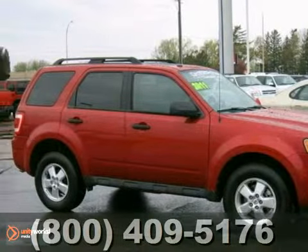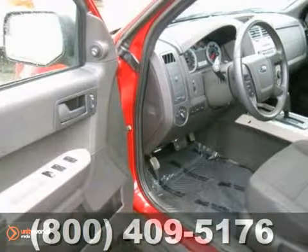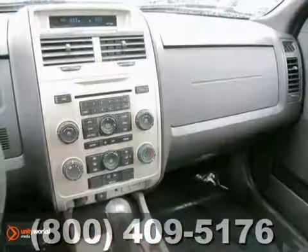Here's a one-owner certified 2010 Ford Escape XLT. It has a CD player, anti-theft system, cruise control, and keyless entry. It also has a power sunroof, air conditioning, and a warranty.